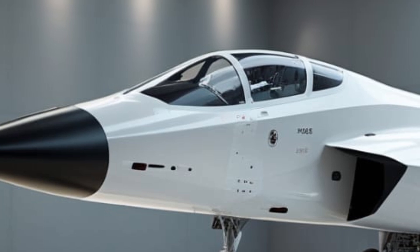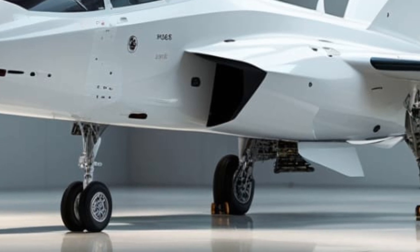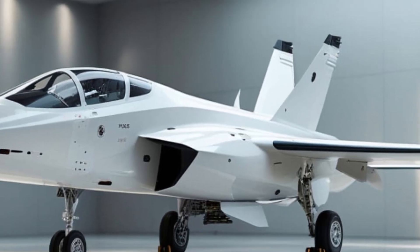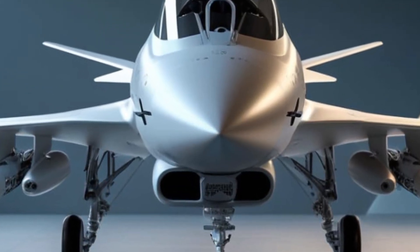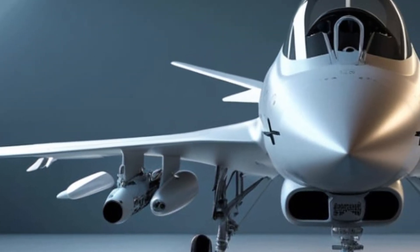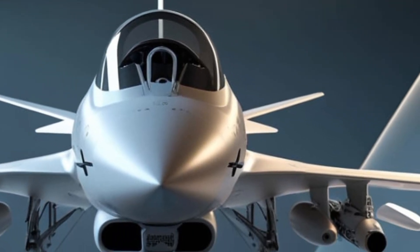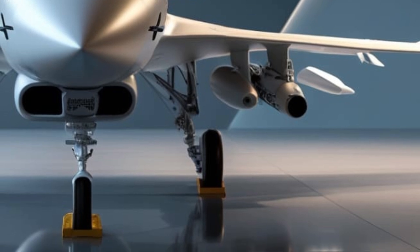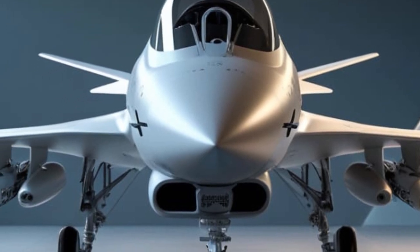Weapons Combat Capabilities. The Gripen is a true multi-role fighter, capable of carrying an array of weapons. It is armed with the Meteor Beyond Visual Range missile, AIM-9X Sidewinders, and precision-guided bombs, giving it dominance in both air superiority and ground attack missions. Its advanced AESA radar ensures superior target tracking and electronic warfare capabilities. The Gripen's electronic countermeasures allow it to jam enemy radar and evade threats, making it a formidable adversary.